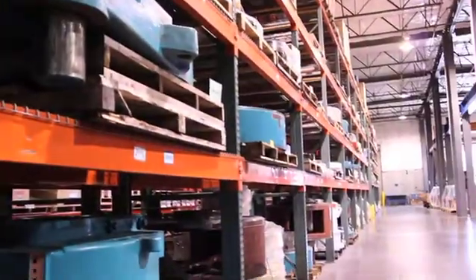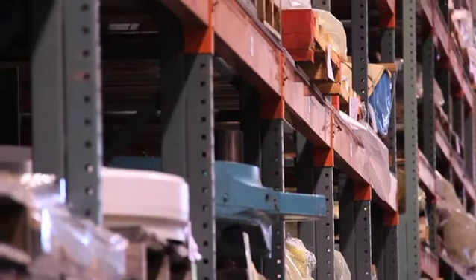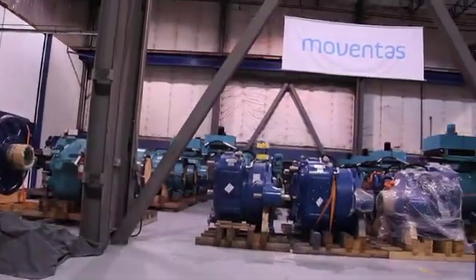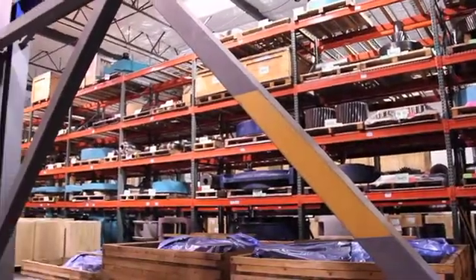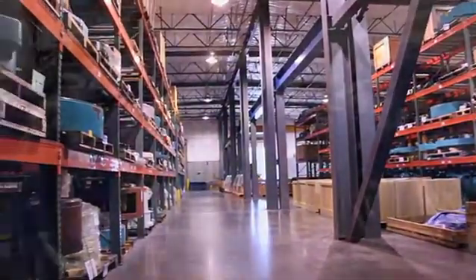What we do here is we repair gearboxes — megawatt and kilowatt class gearboxes — and as of March of 2011 we began assembling in our facility here in Portland. The footage you're seeing right here is the assembly facility. You're looking at various areas of a 10,000 square foot facility: self-contained, positive airflow, environmentally controlled.